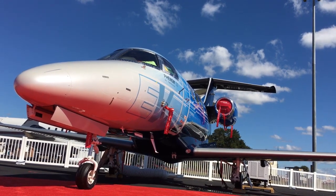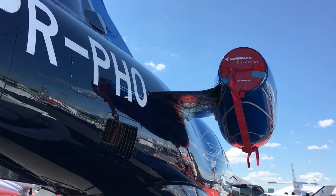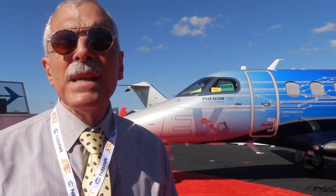Hey everyone, it's Paul Bertorelli reporting from the National Business Aviation Association convention in Orlando. I'm standing in front of the Embraer Phenom 100 EV. This is a new model of the Phenom 100, which Embraer has had good success with — an improved, enhanced performance version. Here are some details on it.